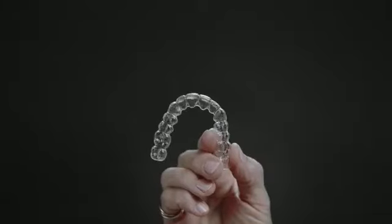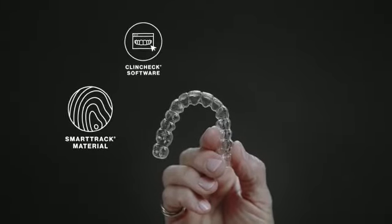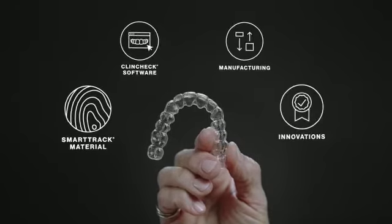All clear aligners are not created equal, and the Invisalign system is greater than the sum of its parts. The material, software, manufacturing, and innovations all working together is what gives me confidence.